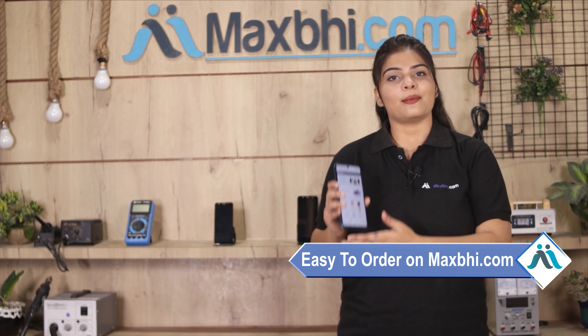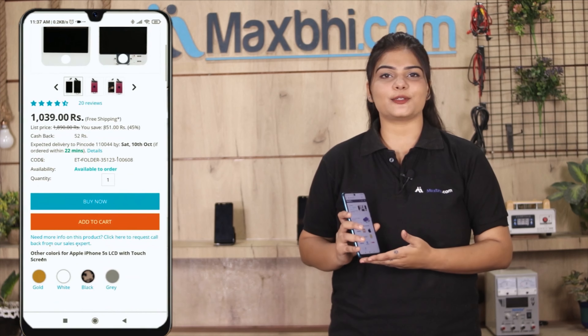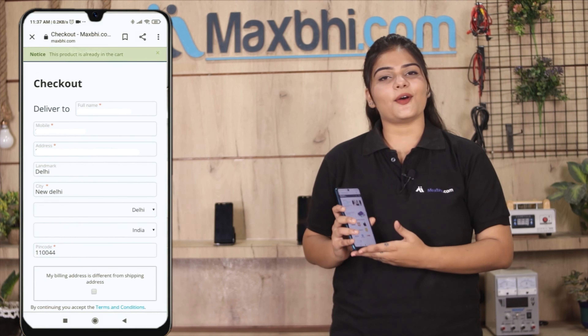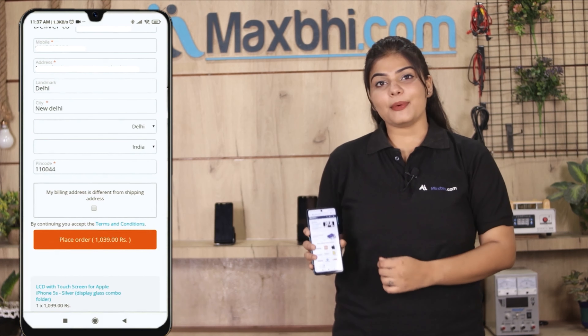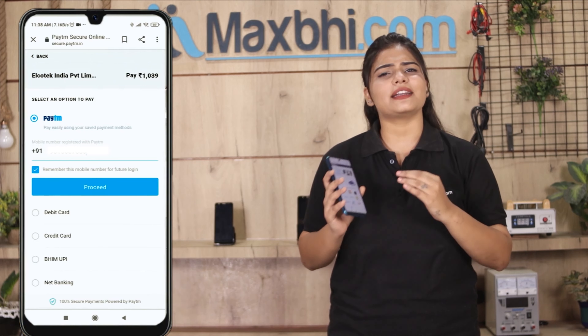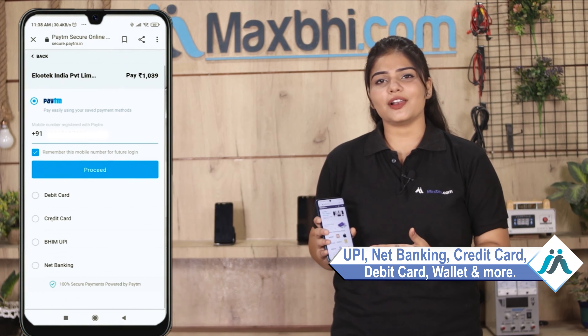Ordering from MaxP.com is very easy and simple. Go to our website MaxP.com, search and click on the product page. Enter your name, mobile, and address and click on Order. After clicking Order, you will go to our Super Secure Payment page, where you can pay almost every way, such as UPI, Net Banking, Credit or Debit cards, Wallets, and more.